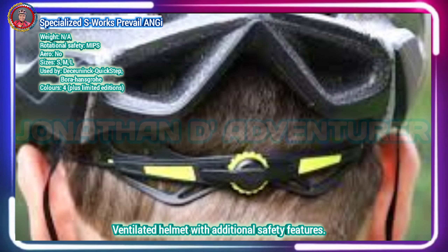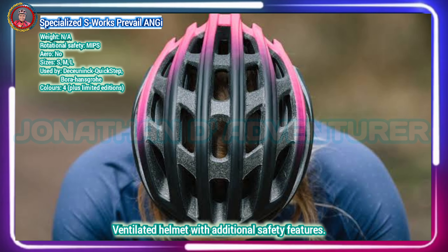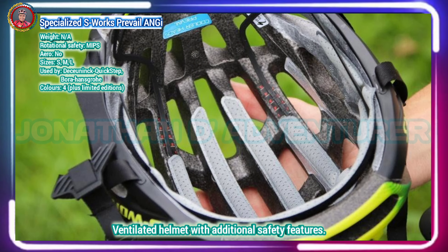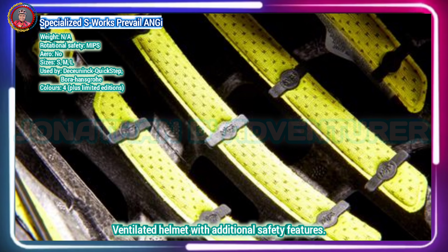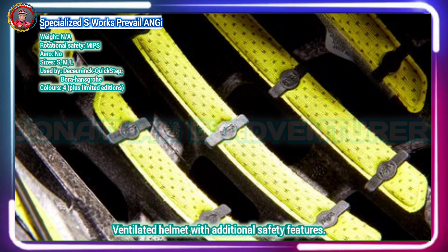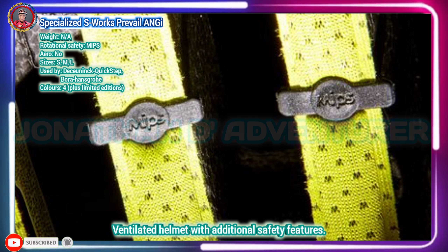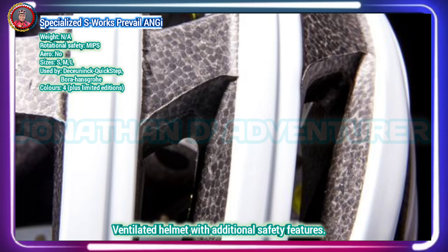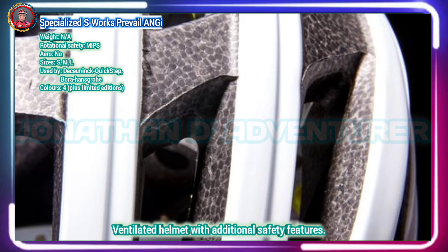Angi works alongside Specialized's Ride app on your smartphone — iPhone iOS 10 or later, Android 7 or later. The Angi unit has a lifetime subscription to the app, communicating via Bluetooth. The Ride app has to be open for Angi to work. Although the Prevail is by no means an aero helmet, a lower-sitting design improved aerodynamics over its predecessor, plus the additional safety features of MIPS and Angi are welcomed.